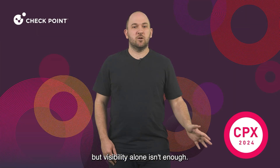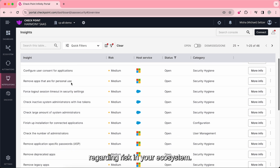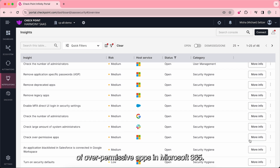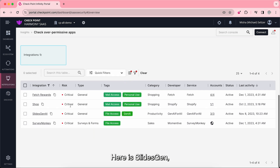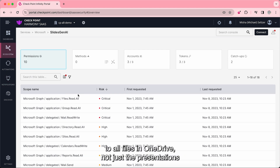But visibility alone isn't enough. Harmony SaaS empowers you to actively reduce risk. Here, we can see a list of insights regarding risk in your ecosystem. Let's see an example of over-permissive apps in Microsoft 365. This insight informs us that there are SaaS apps in your ecosystem that have excessive permissions to Microsoft 365 and recommends to remove them. Here is SlidesGen, a generative AI tool that has over-permissive access. We clearly see that this tool has access to all files in OneDrive, not just the presentations you're using SlidesGen for.